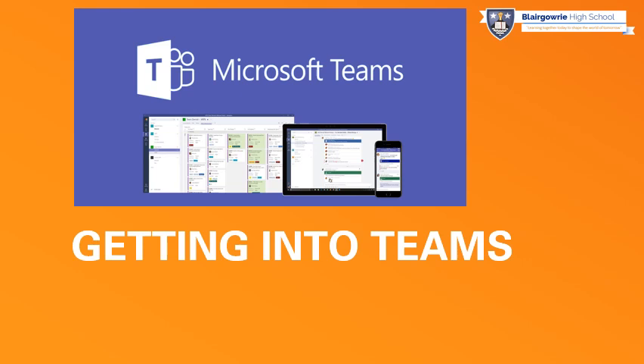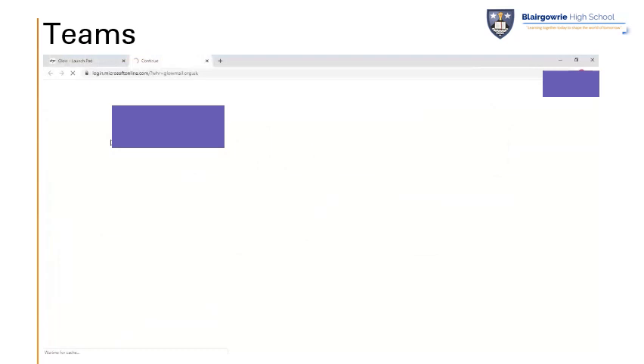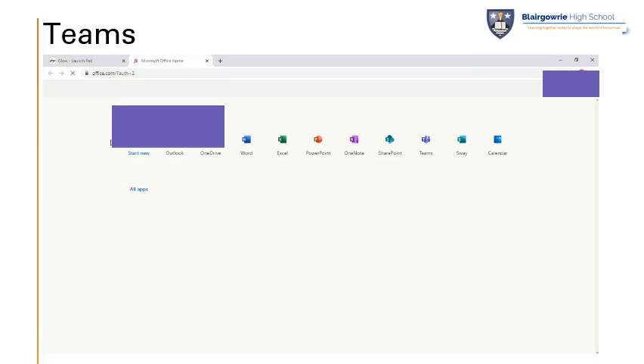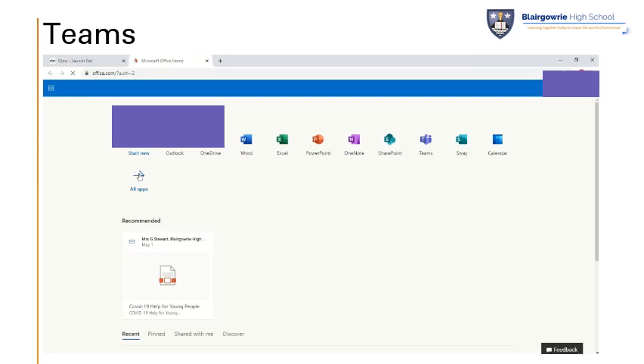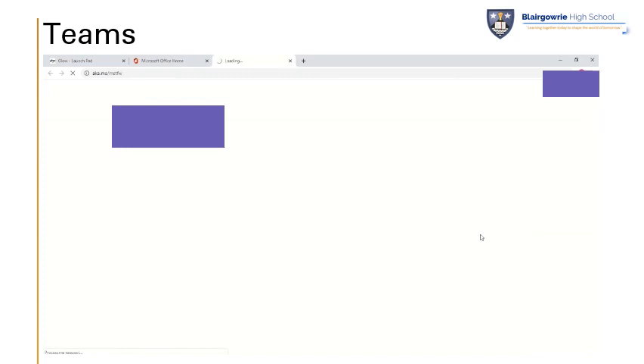Many of our teachers are using Microsoft Teams to communicate messages to young people, to provide advice and support, to give files to young people, and in some subjects to provide assignments. I'll cover the online version and then the mobile version. The quickest way to get access to Teams online is to get logged into Glow, then get into Office 365. If you've used Teams online before you'll find it on your first screen, but if this is your first time logging into Teams online through this website, you can click on All Apps. When you click on All Apps you'll find an option in the bottom right-hand corner for Microsoft Teams — click on Teams and that will open up for you ready to be used.